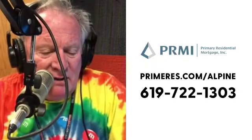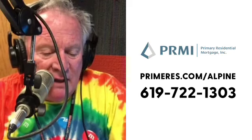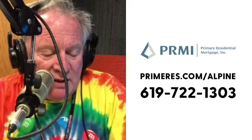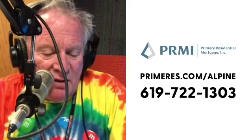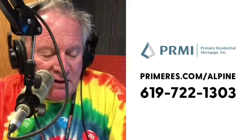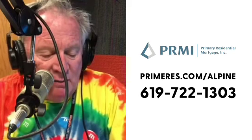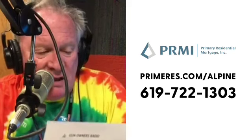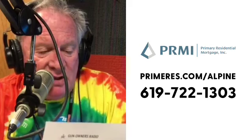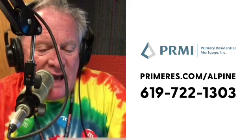Are you in the military looking for help with a VA loan? Whether you're looking to buy, refinance, or considering a reverse mortgage, call our local mortgage guy you can trust — call Chris Wiley at PRMI Mortgage. For nearly 25 years, Chris has been helping local San Diegans with all their mortgage needs. Give Chris a call at 619-722-1303 or visit primeres.com/alpine.